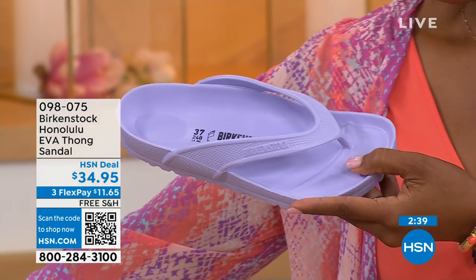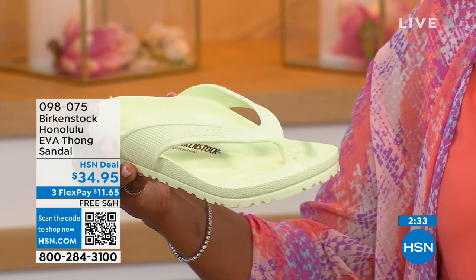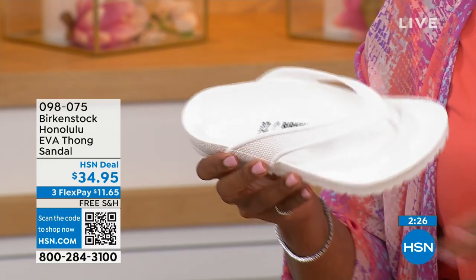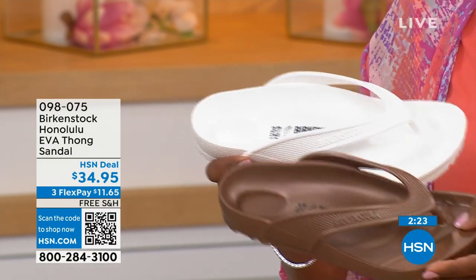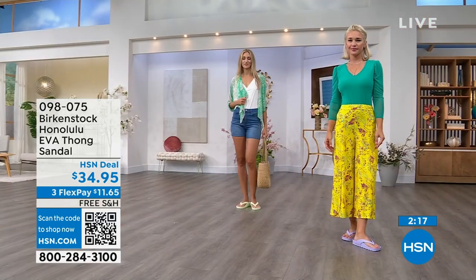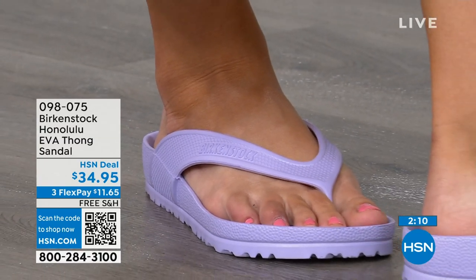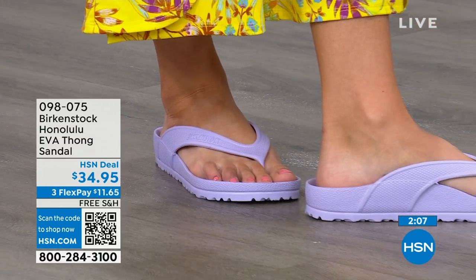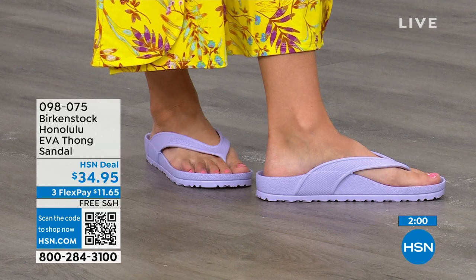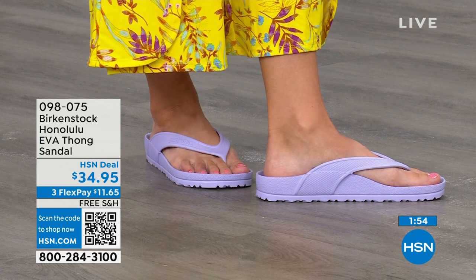You don't realize how flat some of these EVA sandals in the market are — they're not really great for your feet. With these, you're getting arch support and allowing your foot to rest in its natural state. I love these because everything you want in your Birkenstock sandals you're getting in this EVA product. Take them to the beach, pool, or spa. They're also great for college students in a dorm — this is the perfect shower shoe. It holds you into the footbed so you're not slipping and sliding around. You'll feel secure even when things are wet.